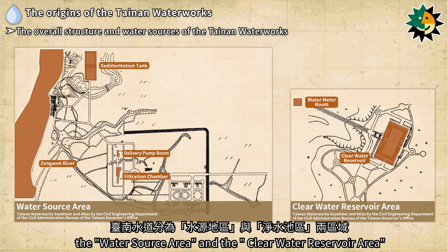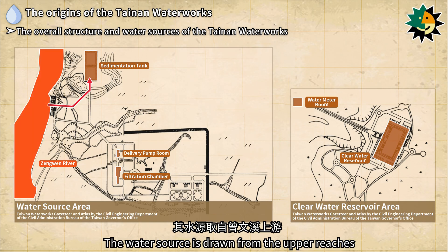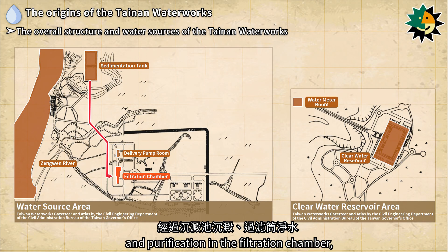At that time, the Tainan Waterworks was considered a modern water supply facility. The waterworks is divided into two areas: the water source area and the clear water reservoir area. The water source area covers 360,000 square meters while the clear water reservoir area spans 200,000 square meters. The water source is drawn from the upper reaches of the Zenguen River, where it undergoes sedimentation in the sedimentation tank and purification in the filtration chamber.